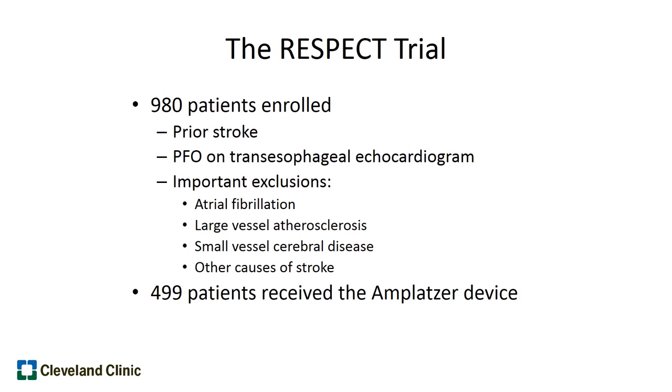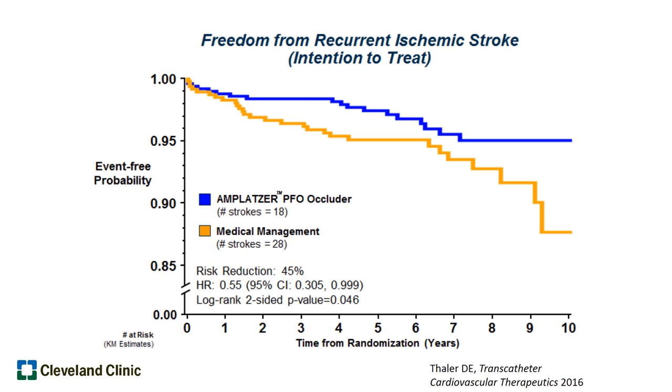Ultimately, 499 patients received the Amplatzer closure device and 481 patients continued medical therapy consisting of aspirin, clopidogrel, or other blood thinners. The investigators found — presented at the recent TCT meeting just last week — that when followed out to almost 10 years, patients who received the PFO closure device, shown here in blue, had a 45% reduction in the rate of recurrent stroke compared to those who continued medical therapy alone, which was a statistically significant difference.